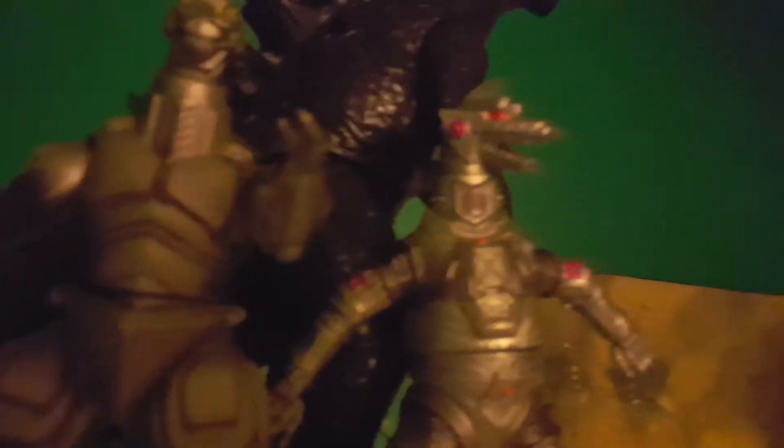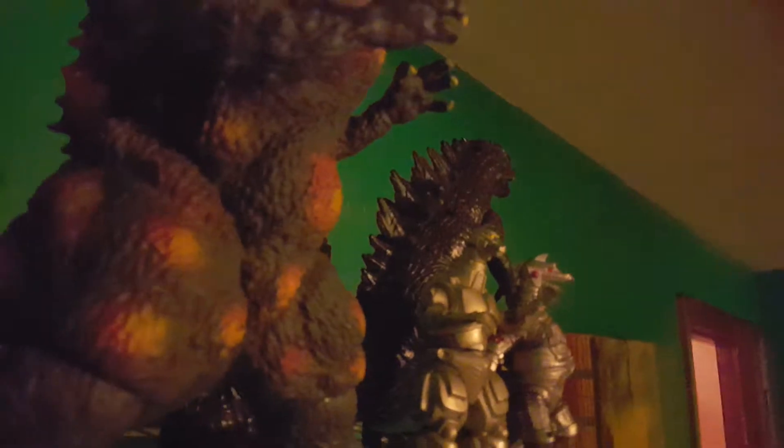Next up is the Bandai Creations 1974 Mechagodzilla — he has a cracked toe, but I don't really care. Then we have the really bad figure, the 2014 Tailstrike Godzilla. I would show you his tail swipe, but there are a lot of reasons I wouldn't — it would knock over a lot of figures on the shelf.